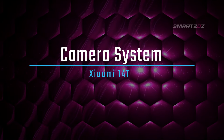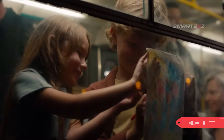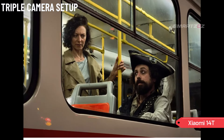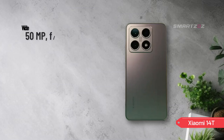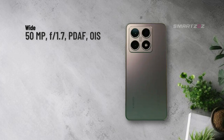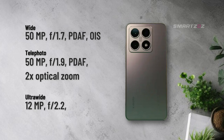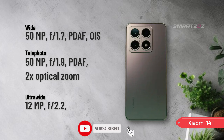Camera system. The Xiaomi 14T features a versatile triple-camera setup on the back. The primary camera is a 50MP wide sensor with PDAF and OIS, ensuring sharp and stable shots even in challenging conditions. Complementing it is a 50MP telephoto lens with 2x optical zoom, perfect for detailed portraits and distant subjects, and a 12MP ultrawide camera with a 15mm field of view, ideal for capturing expansive landscapes and group photos.